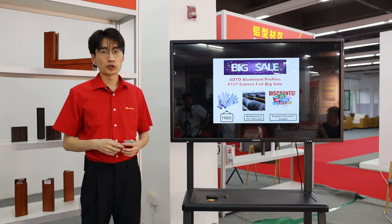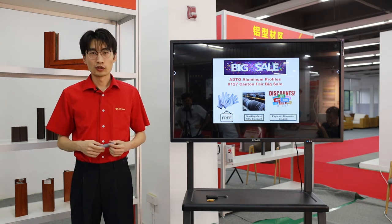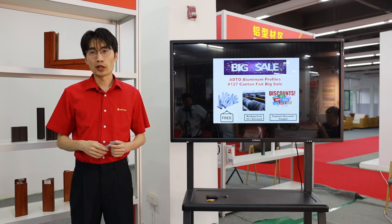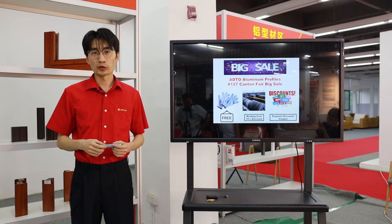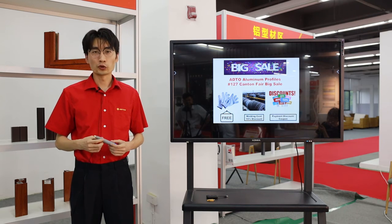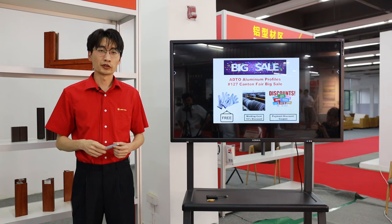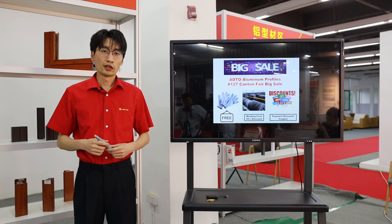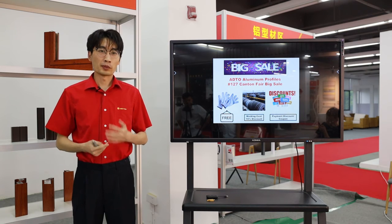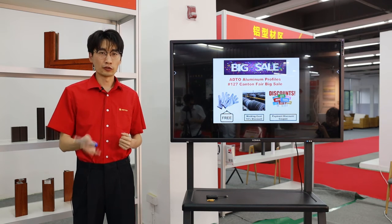For the third promotion, we can give you a payment discount. For example, $200 discount for one 40-foot container, $500 discount for two containers, and $1,500 discount for five containers. This is a very big discount, and you can place your order here to receive it.